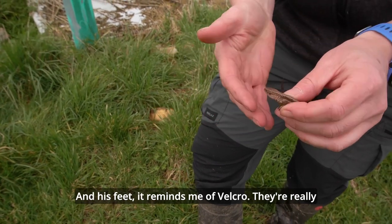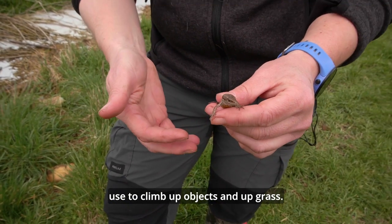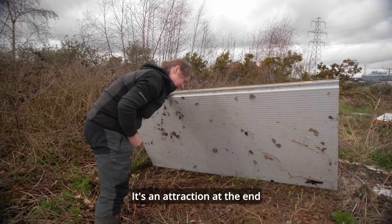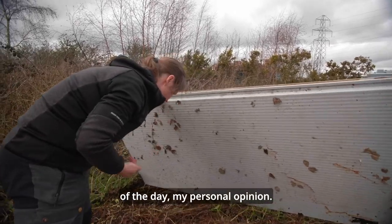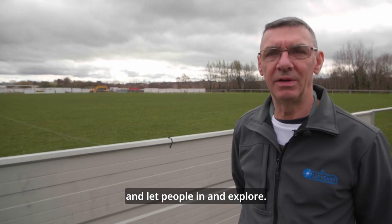His feet remind me of Velcro — they're really sticky, and that's what they use to climb up objects and up grass. We've had a male and we've had a female, so we've definitely got a breeding population here. It's an attraction at the end of the day, in my personal opinion. If people are interested in wildlife and they want to come down, they'll certainly open the gates and let people in to explore.